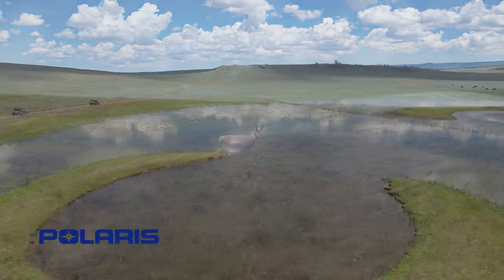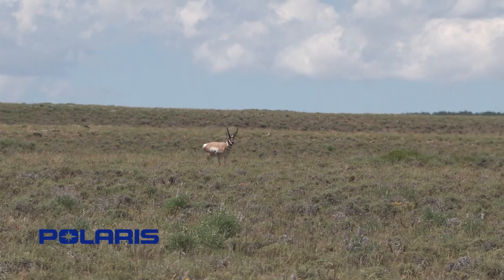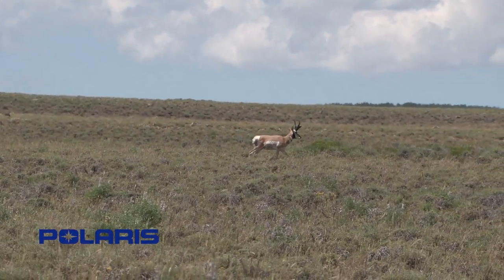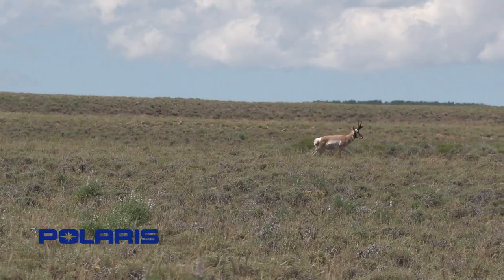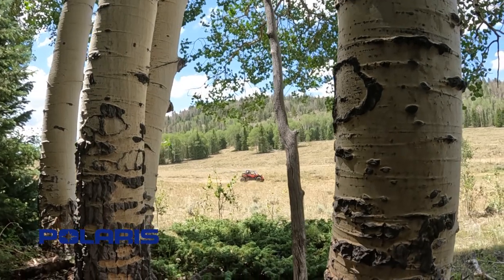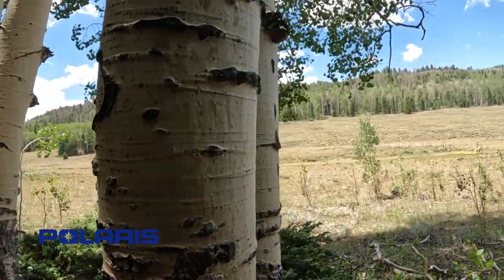We want you to enjoy the ride. Look at the antelope — it's a good little buck, though he doesn't like us coming over here. You can catch a lot of antelope out here, deer, and elk. I want to bring people in to see what we've got and generate business into Wayne County, Garfield County, and Paiute County.